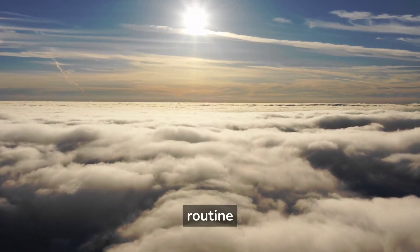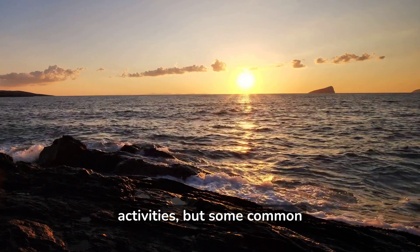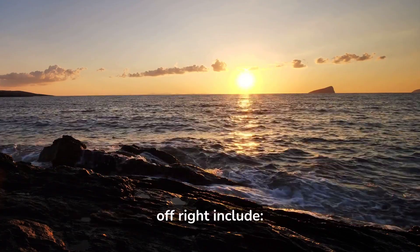How to create a healthy morning routine. A healthy morning routine can include a variety of activities, but some common elements that can help you start your day off right include the following.